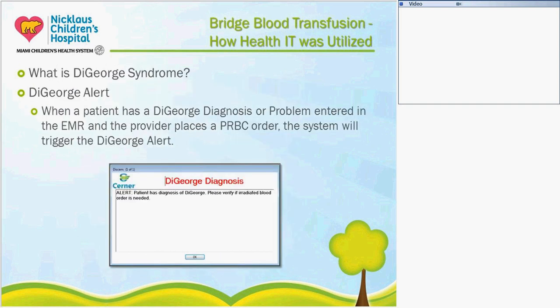We also added a second alert as we were going live with Bridge, specifically because of our 2014 errors. DiGeorge Syndrome is an autoimmune disease where the patient needs to receive irradiated blood. We had that error and wanted to prevent it in the future. So when a provider places the order set for blood and orders a PRBC that isn't irradiated, and the patient has a diagnosis of DiGeorge Syndrome in their EMR problem list, it will alert the provider to make sure they order irradiated blood for that patient.